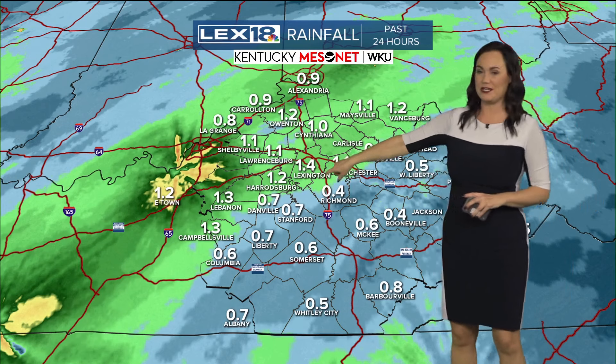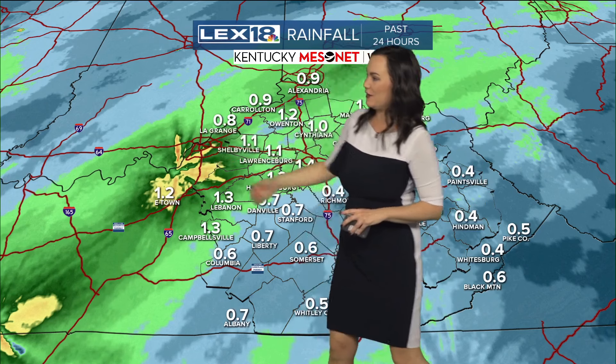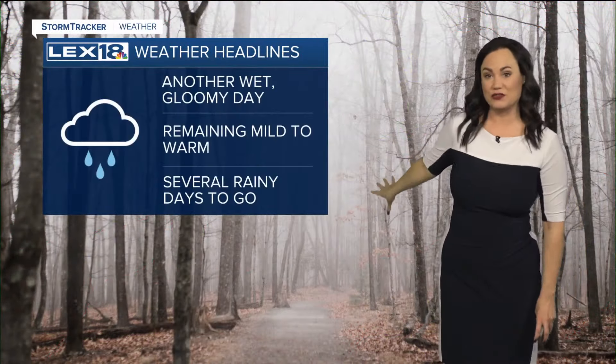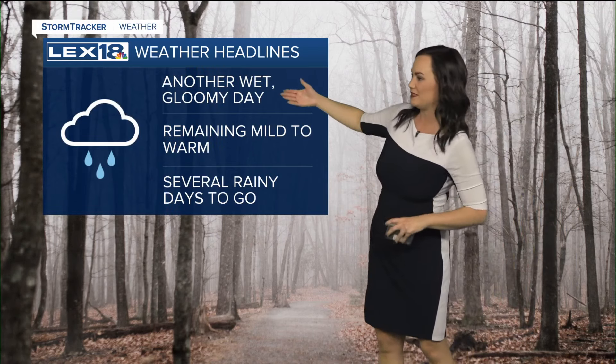We've picked up almost an inch and a half of rain in Lexington just in the last 24 hours. Much more over toward E-town and in between E-town and the Louisville area. Around half an inch or so for southern Kentucky and eastern Kentucky, but southeastern Kentucky of course has a little bit better chance to pick up some more of those soaking rain showers, especially this afternoon.